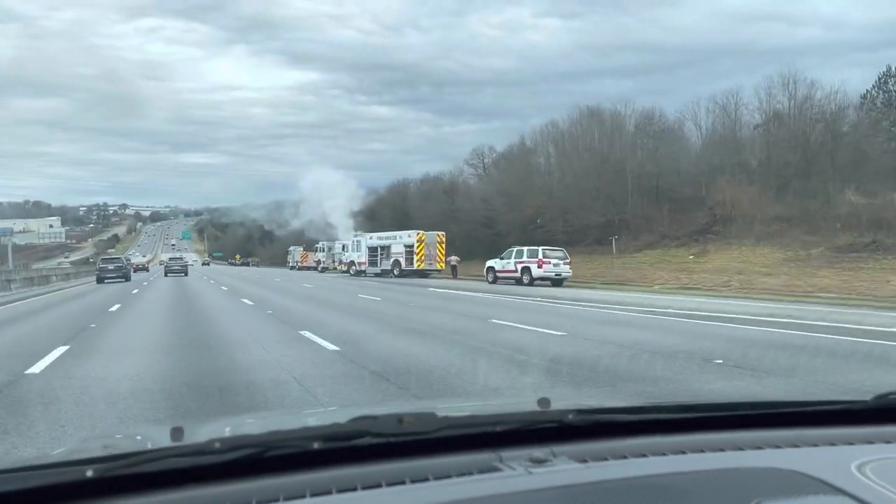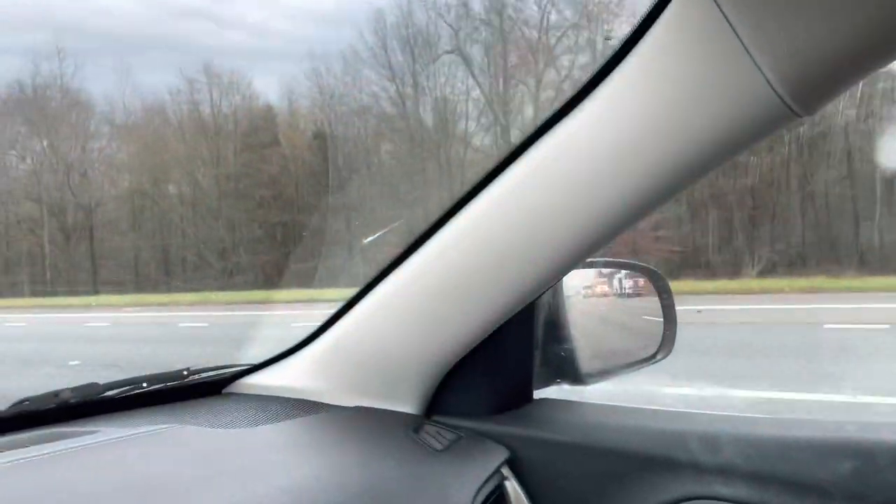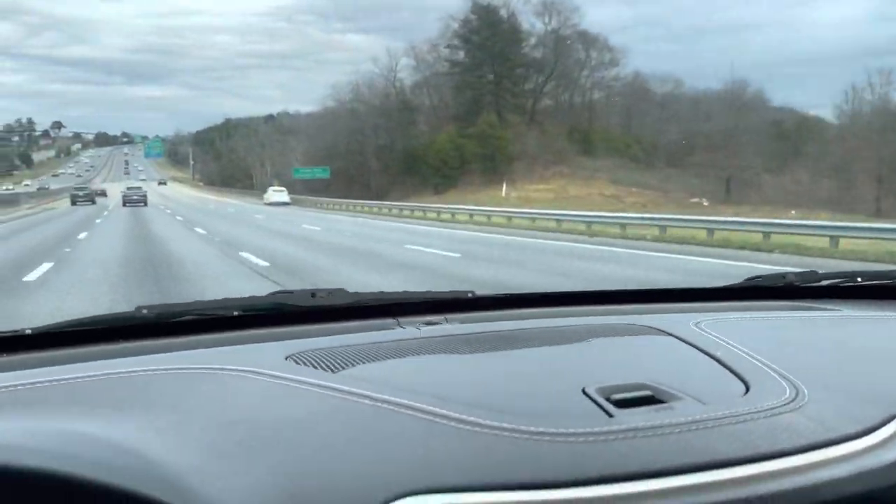Damn, there's a truck on fire. I hope everybody's okay.